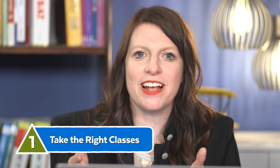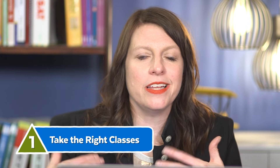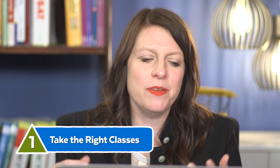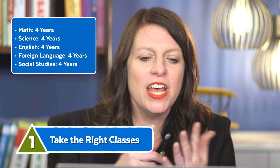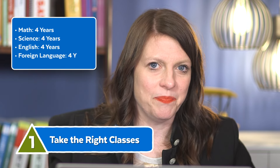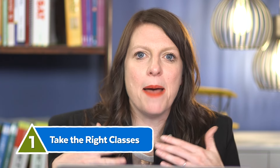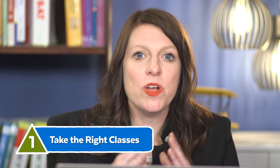The first step in applying to college is to make sure that you take the right classes. The majority of students I work with are taking four years of math, four years of science, four years of English, four years of foreign language, and four years of social studies. If you take four of everything, you're pretty much covered. But not all high schools require that for graduation, so it's important to make sure you take what you need.